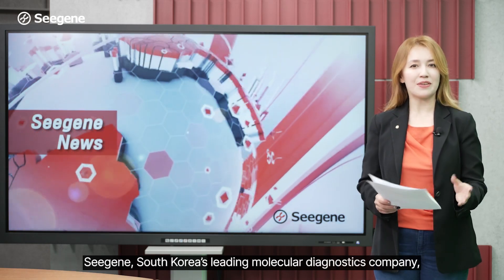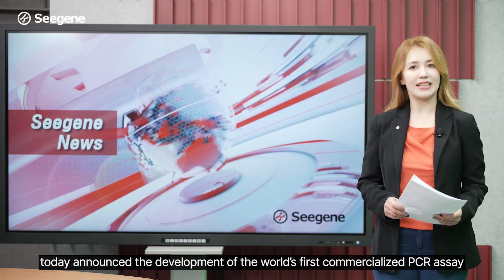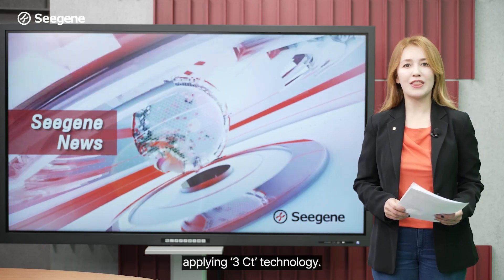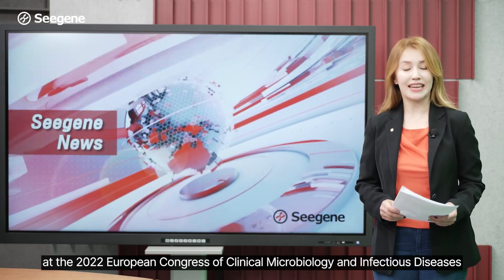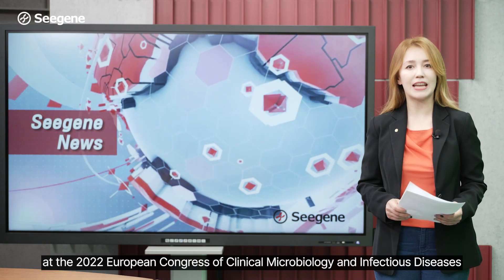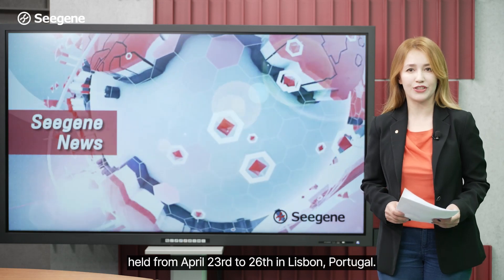CGE, South Korea's leading molecular diagnostics company, today announced the development of the world's first commercialized PCR assay applying 3CT technology. The Alplex HPV HR Detection was showcased at the 2022 European Congress of Clinical Microbiology and Infectious Diseases held from April 23 to 26 in Lisbon, Portugal.